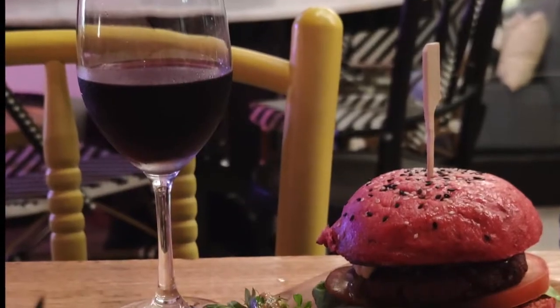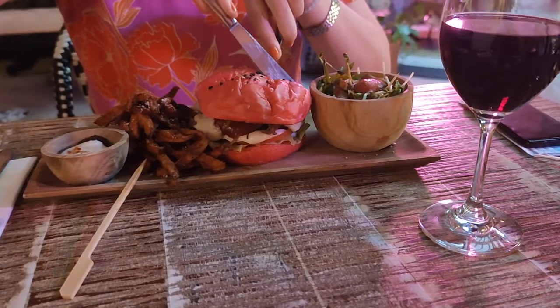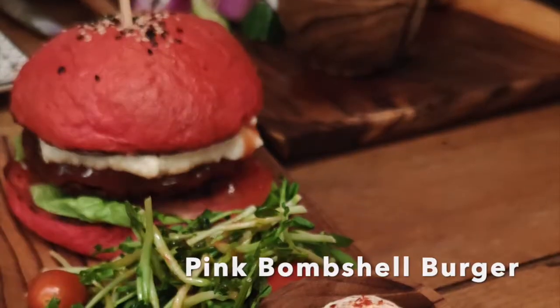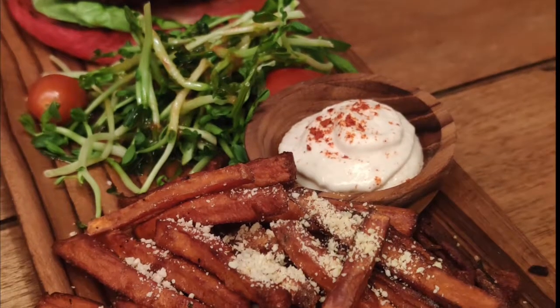How about Tapir's main dishes? Probably the most popular and must-try is Pink Bombshell Burger, featuring beetroot patty and bun, homemade vegan cheese and barbecue sauce. It comes with sweet potato fries and vegan mayo.